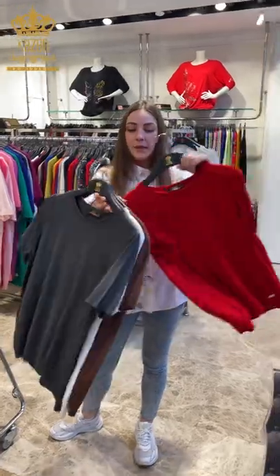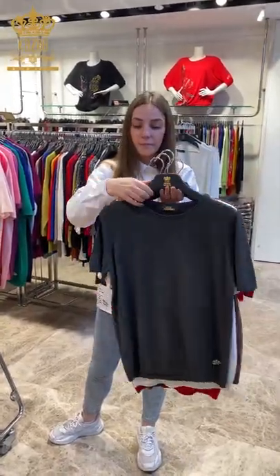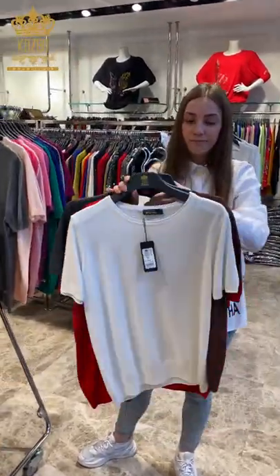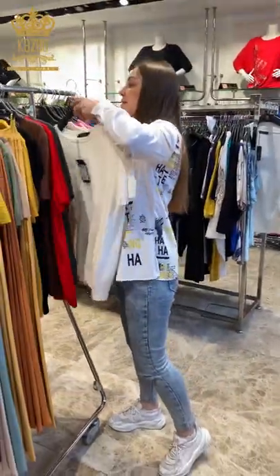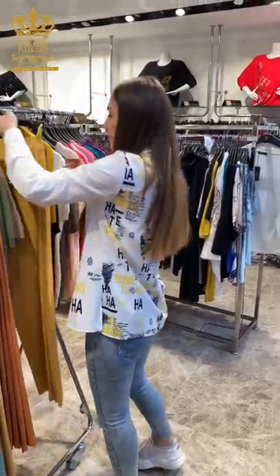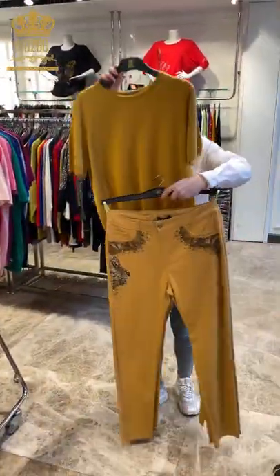Red one, dark gray, white one, and of course brown. As I said before, for combinations you can make combinations like this — we have beautiful pants.